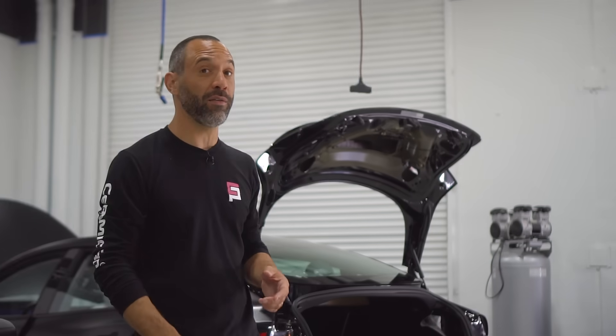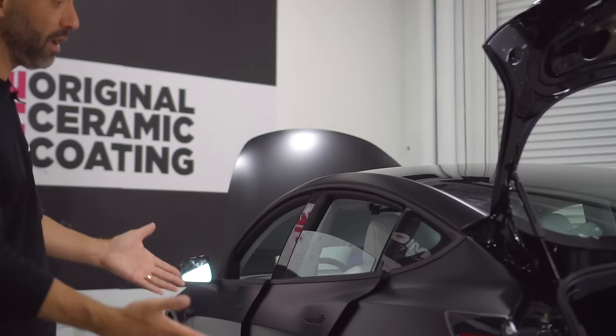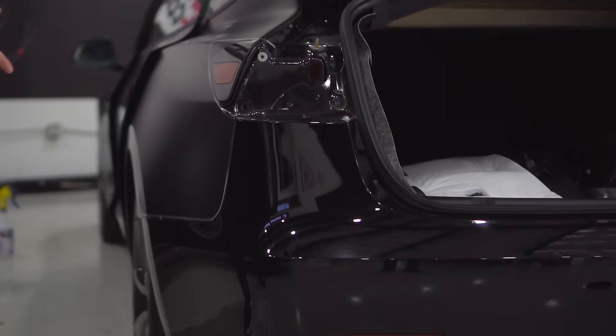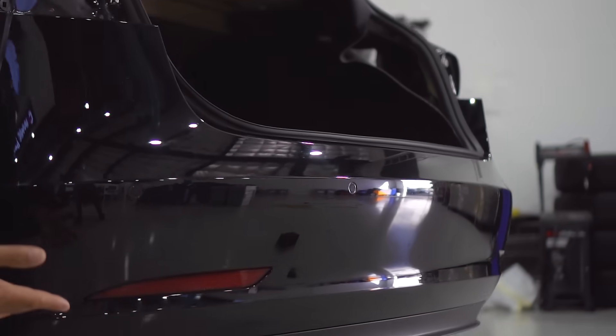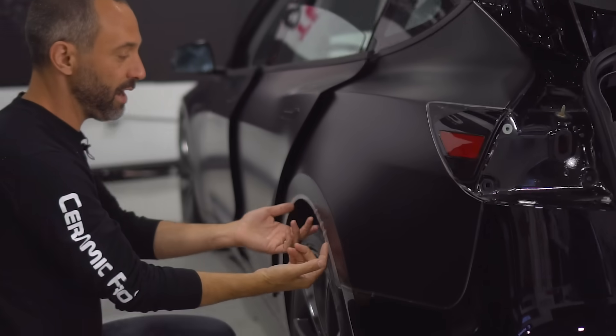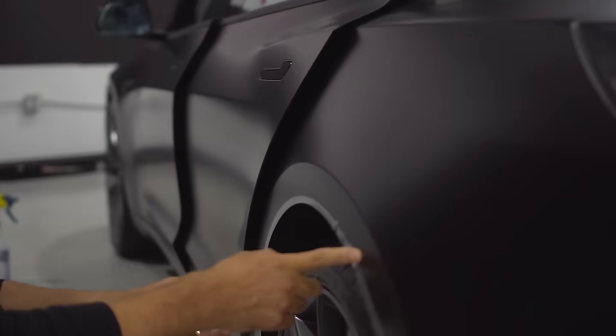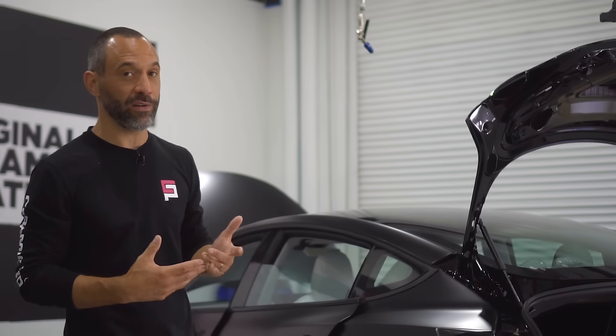Here we have a gloss finish Tesla Model 3 Performance in the final stages of having Kavacha matte installed. You can see the bumper is still bright and shiny glossy, while this rear quarter panel was just installed and is drying out. The door edges are already wrapped for a totally seamless install — you can no longer distinguish that this was actually a glossy vehicle. Now it has the style of a matte finish along with all the protection characteristics of paint protection film.